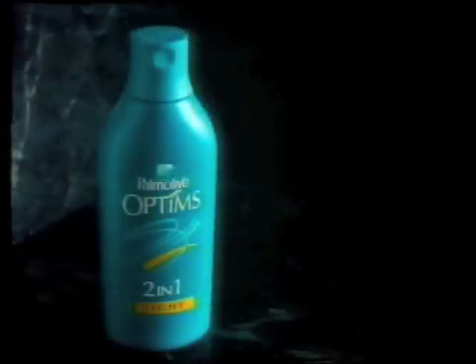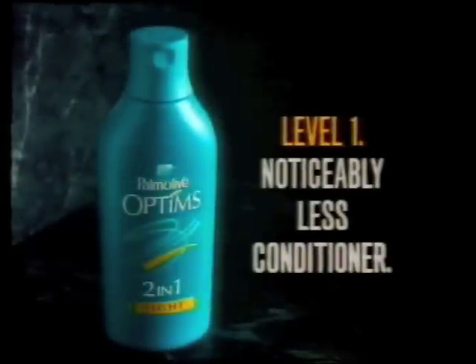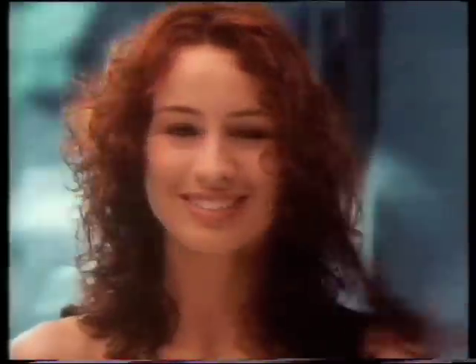Exactly. Palmolive Optims Level 1 with noticeably less conditioner. This is the sound of Optims Deep Conditioning 2-in-1. And this is the sound of a usual 2-in-1.